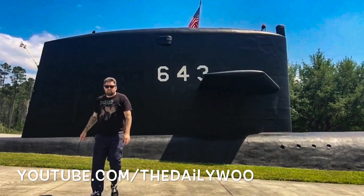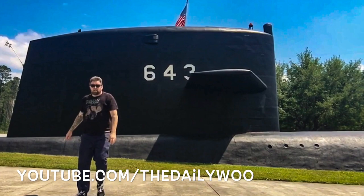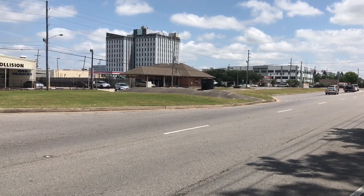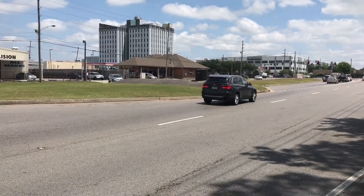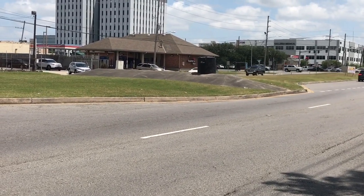If you're familiar with Adam the Woo, you know recently he visited a buried submarine in Georgia. Well, right here in Metairie, right by Causeway and West Napoleon, is this — the USS Metairie.